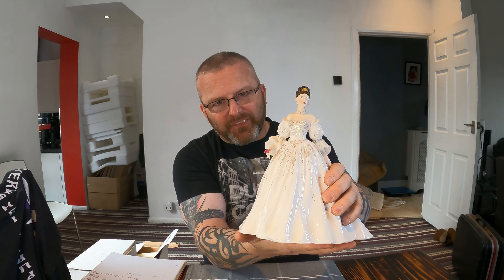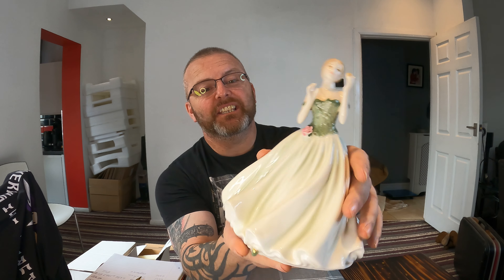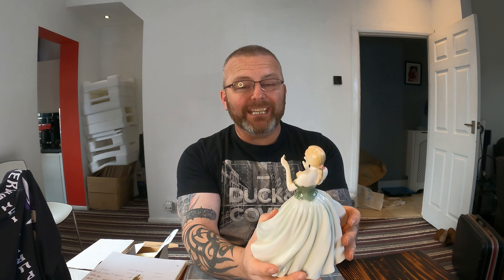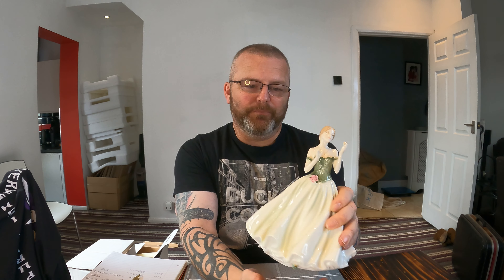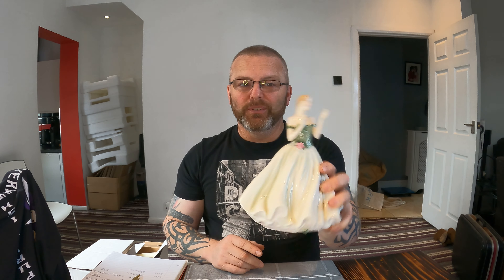It's not all sunshine and roses, and I am sometimes wrong. This absolutely gorgeous figure is another Compton and Woodhouse — it is a keepsake, number 1,838 of 12,500. I've checked both eBay and Worthpoint for this, and there is one result, and that result is £16. In the spirit of being absolutely upfront and genuine, that's the listing value I'm going to put on this one. It's not £25, but that's the honest valuation.